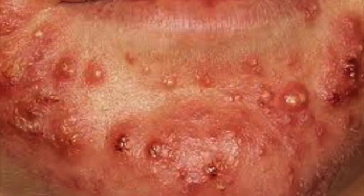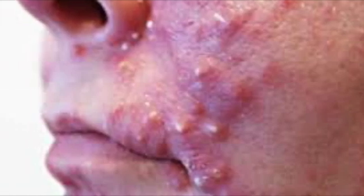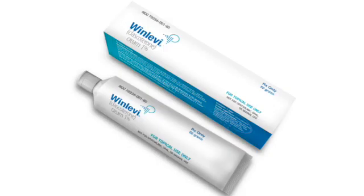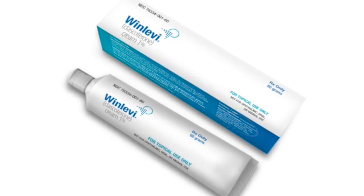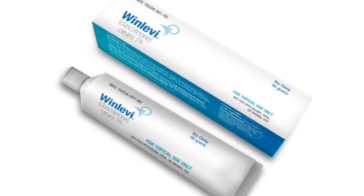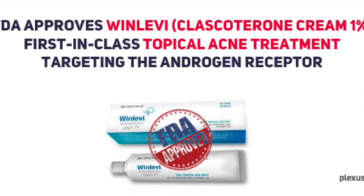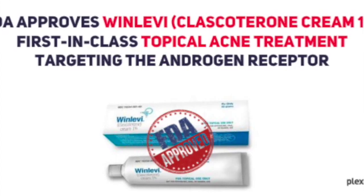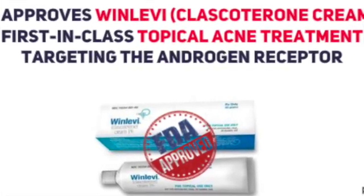If yes, then you've been prescribed a topical cream to treat it, called WinLevi, an androgen receptor inhibitor used in patients 12 years of age and older. WinLevi, an FDA-approved topical cream, contains clascoterone 1% cream that targets the androgen receptors — hormones like testosterone — by limiting the effects of increasing oily skin and inflammation.